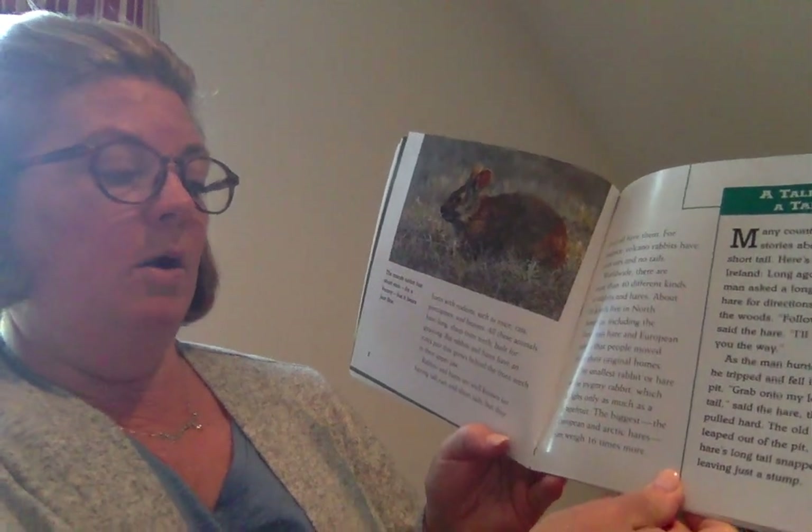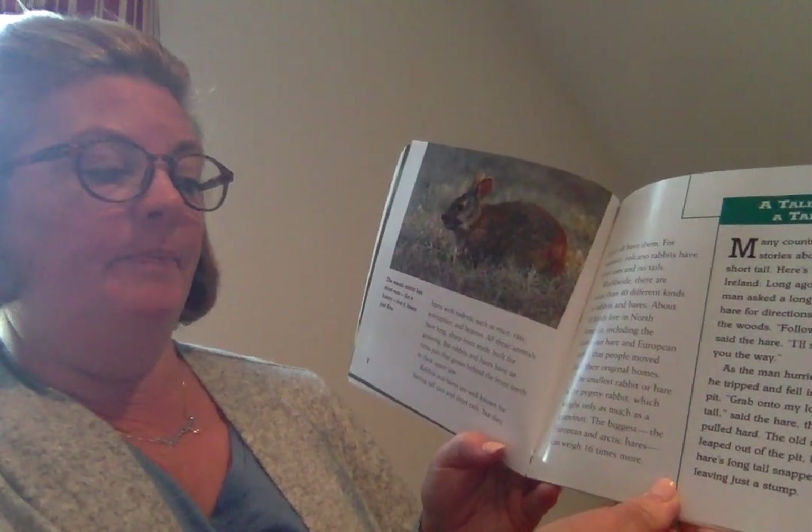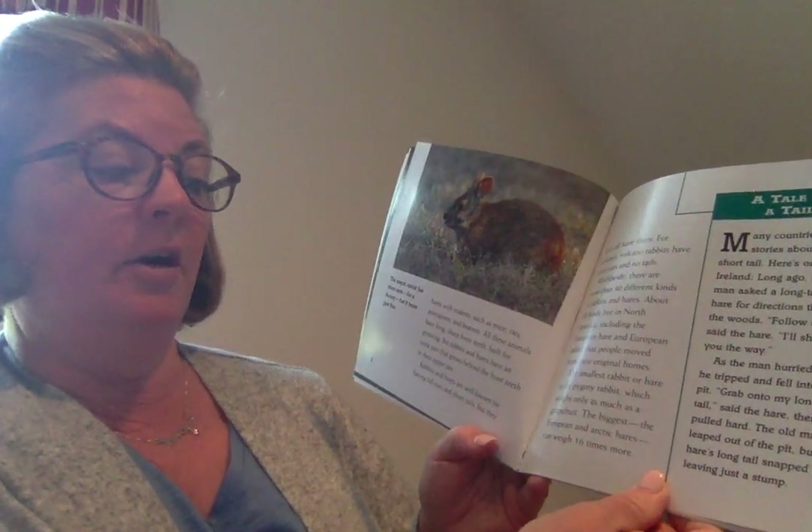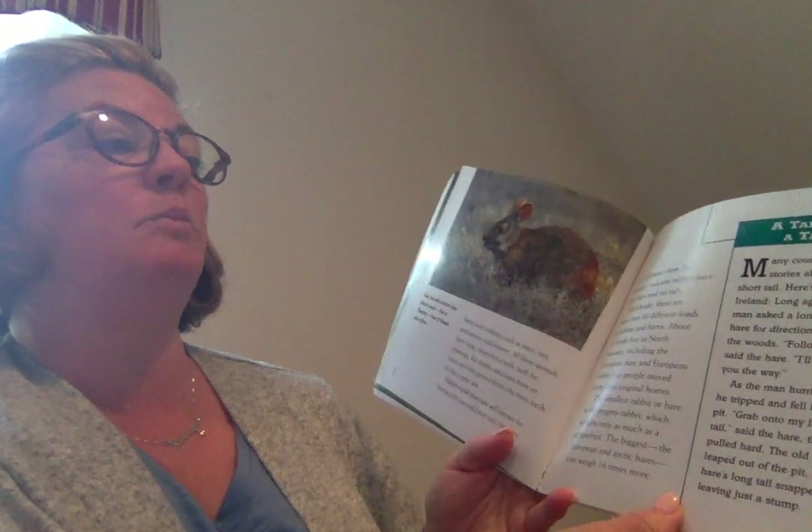The smallest rabbit or hare is the pygmy rabbit, which weighs only as much as a grapefruit. The biggest, the European and Arctic hares, can weigh 16 times more.